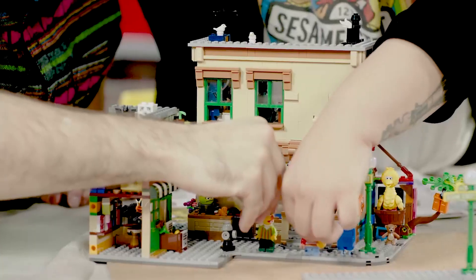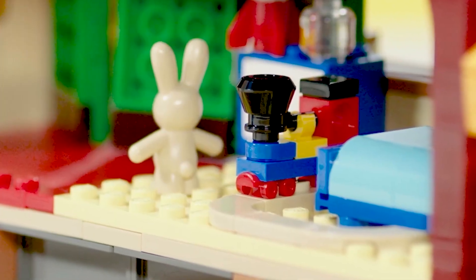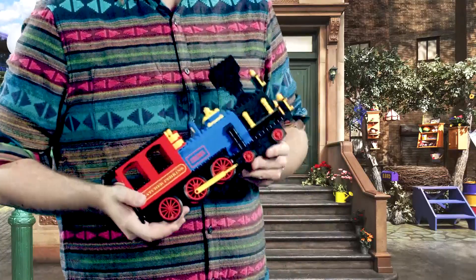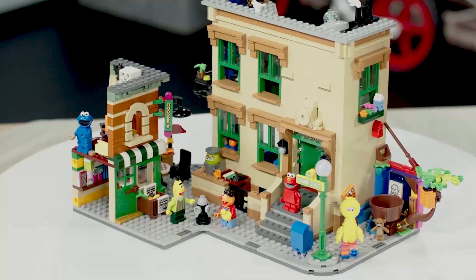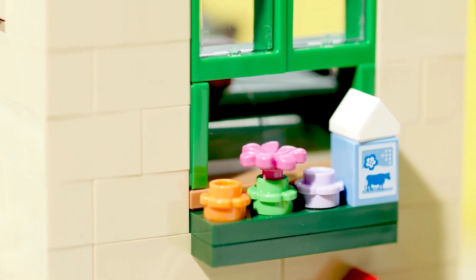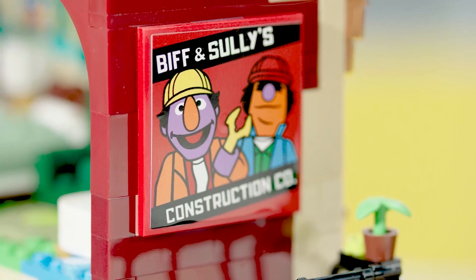With over 50 years of history on Sesame Street, we had an absolute wealth of Easter eggs and references that we could have put in the set, and we've tried to put as many as we can in. You'll notice that Elmo's train in his bedroom is actually based on quite an old Lego set that's a favorite of mine. We have the Tweedle Bugs house on Bert and Ernie's windowsill.